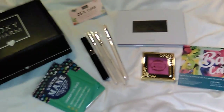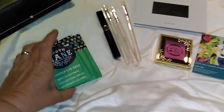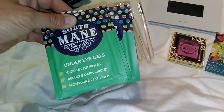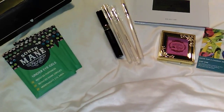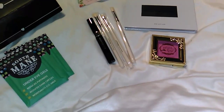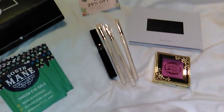Hi, welcome to my channel. This is the March 2018 BoxyCharm box. The items I received were three South Main under eye gels — they reduce puffiness, dark circles, and moisturize the eye area. The price on those is $10.